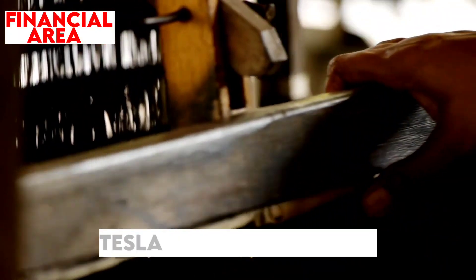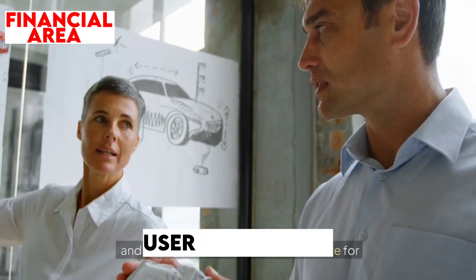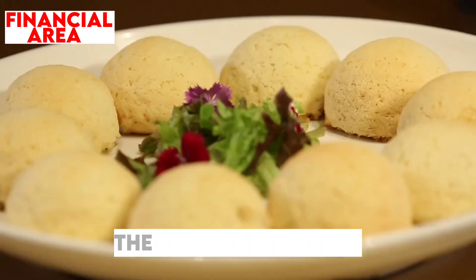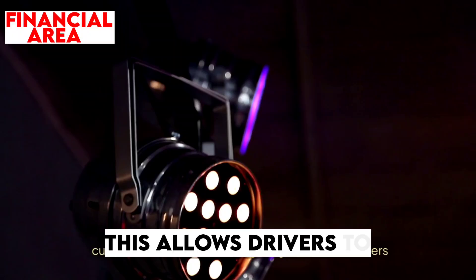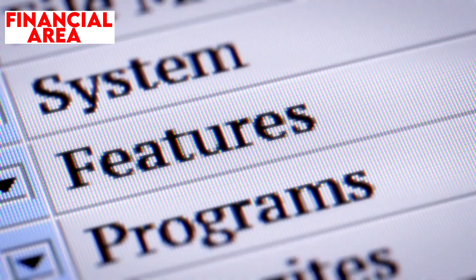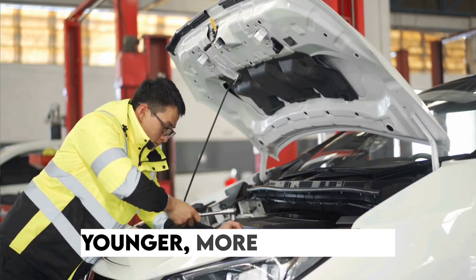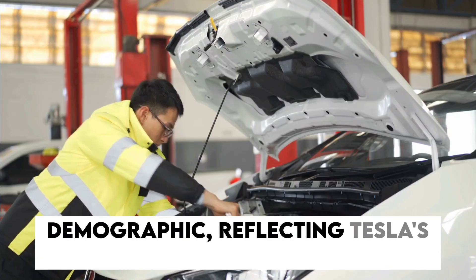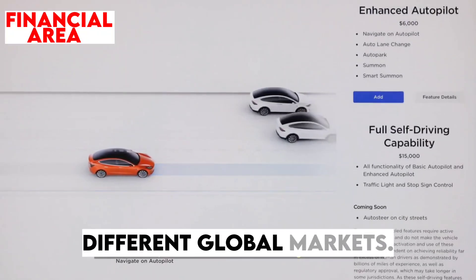Alongside the fabric upgrade, Tesla has also focused heavily on enhancing the in-car technology and user experience. A standout feature for the Chinese market is the addition of customizable RGB ambient lighting, allowing drivers to choose from a range of colors to create a dynamic, personalized atmosphere within the cabin — adding a level of luxury previously absent from American versions. The inclusion of such a feature marks a clear shift towards a younger, more tech-savvy demographic, reflecting Tesla's strategy of tailoring its products to different global markets.